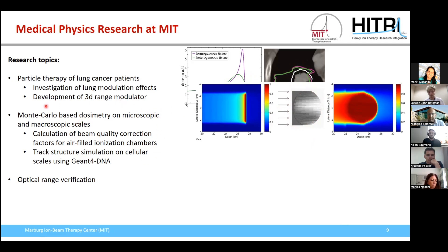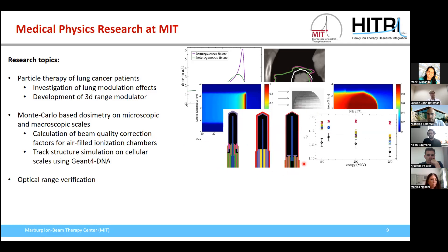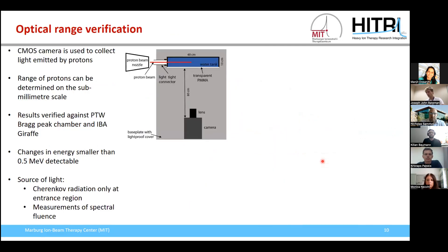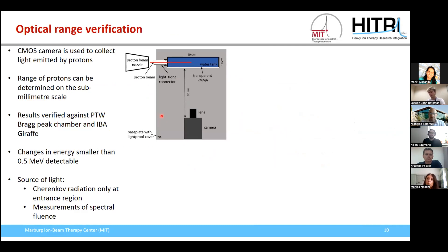The second main topic is Monte Carlo based dosimetry, both on microscopic and macroscopic scales. We use Monte Carlo codes to calculate detector response functions and beam quality correction factors. In track structure simulations, we use the Monte Carlo code Geant4-DNA to investigate radiation efficiency on the cellular scale. We are also working on an optical range verification concept used for quality assurance — verifying that the energy of our particles stays constant so we always have the predicted range.